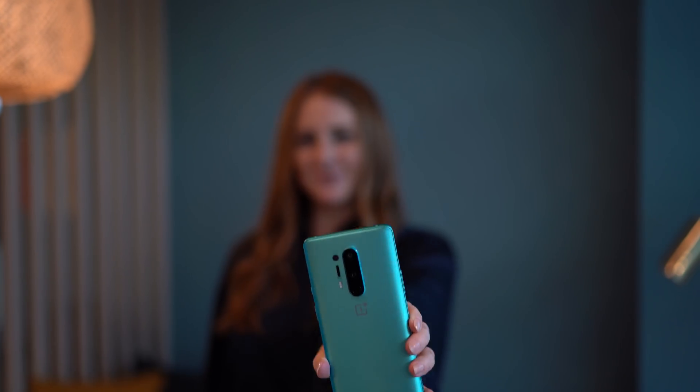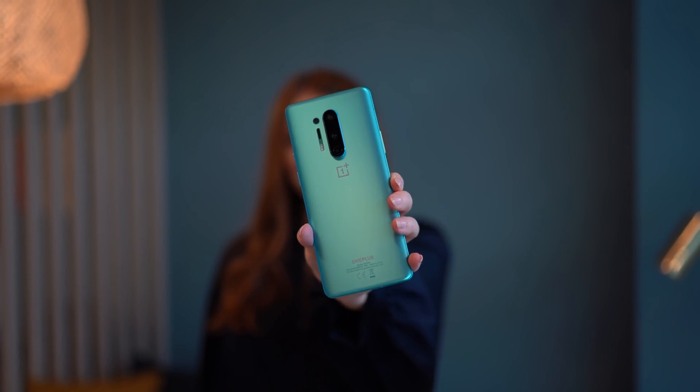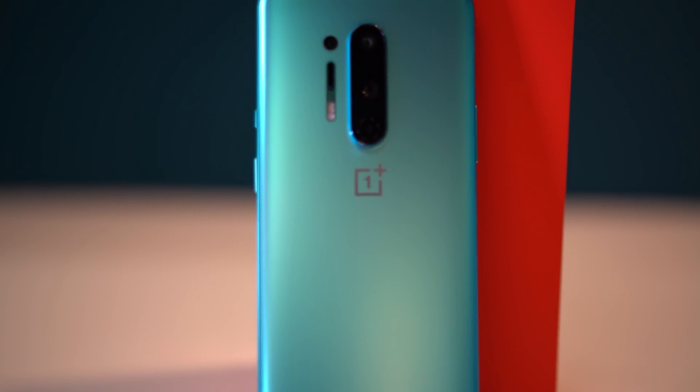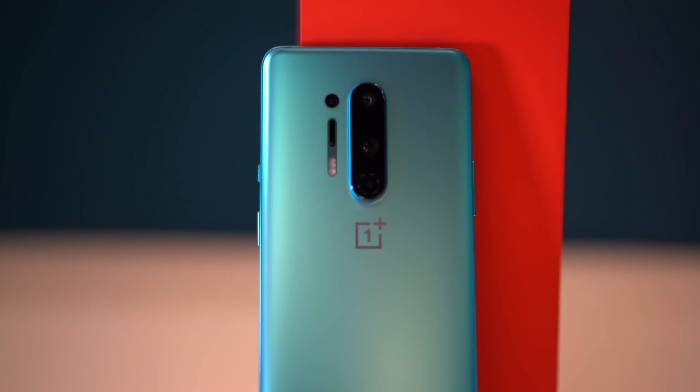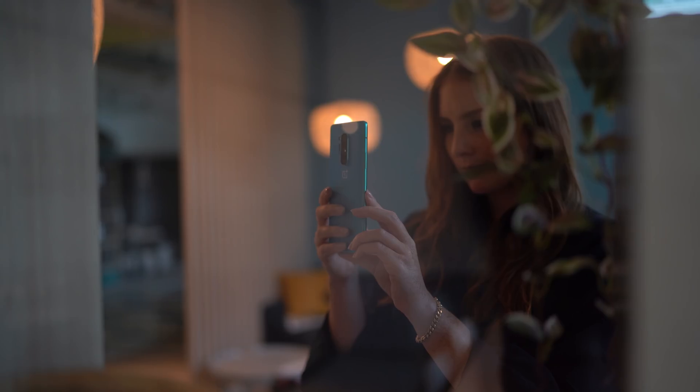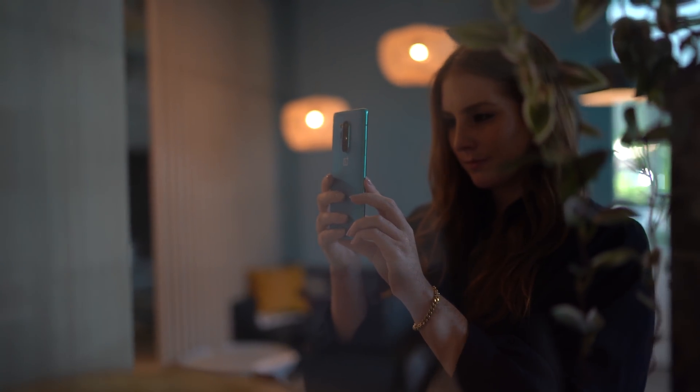Hi, I'm Rachel from DxOMark. Today we're talking about the camera performance of the new flagship device from OnePlus, the 8 Pro. OnePlus hasn't compromised on the phone's cameras, with standard wide, ultra-wide, and telephoto lenses. It also added a near-infrared sensor that the company calls a color filter camera. So can OnePlus challenge Samsung, Apple, and Huawei for a share of the flagship market? Let's find out by seeing how the 8 Pro did in our tests.